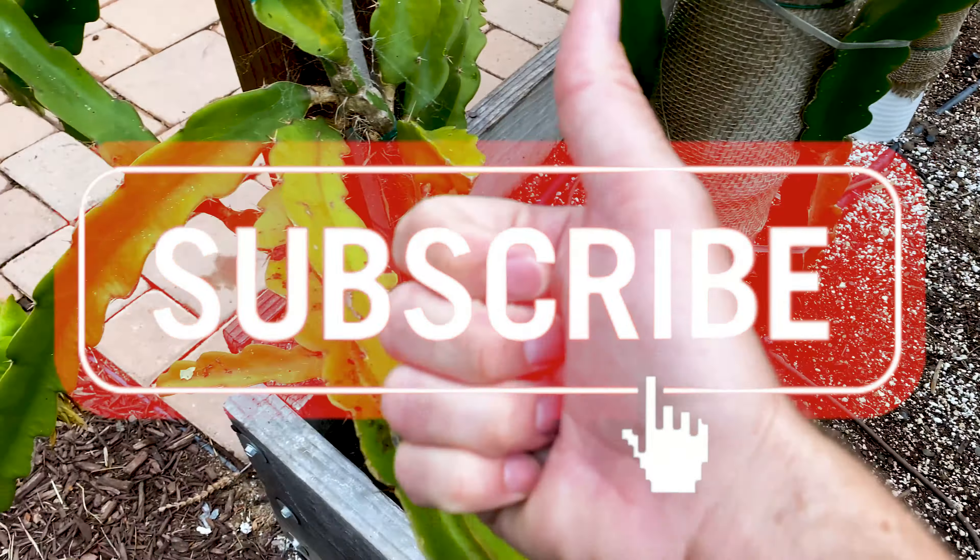Give us a like and a subscribe. Have yourself a wonderful day. Take care.